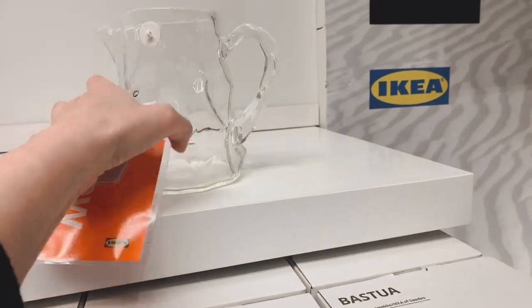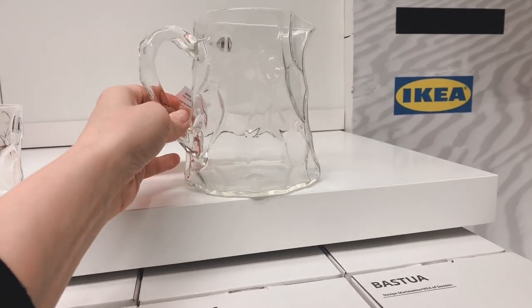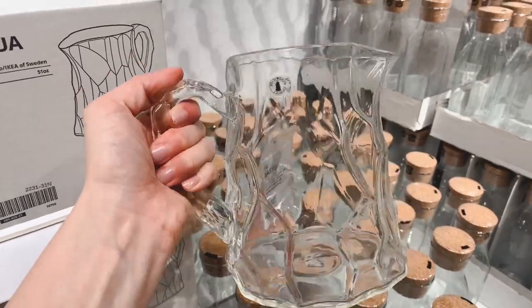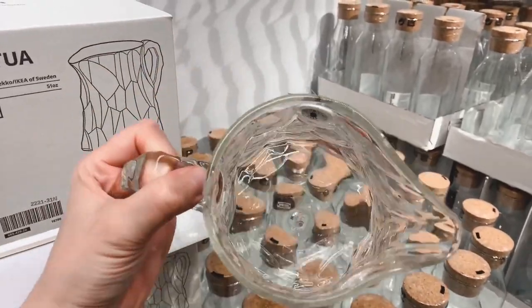Then there's the glass jug — it was beautiful. I especially liked the handle; all the different edges of the glass really showed on the handle. I think it would probably also be nice to use as a vase for flowers.